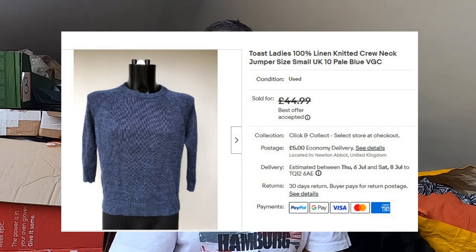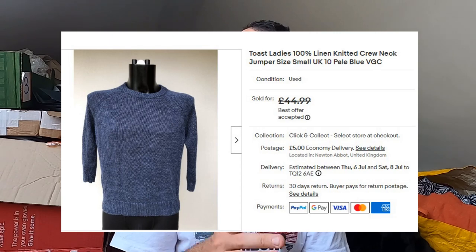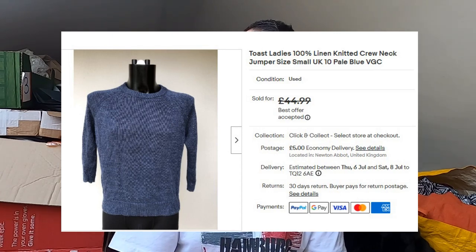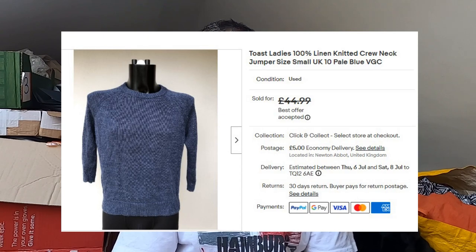Sold some Toast — a Toast ladies 100% linen crew neck jumper. I've had this returned before; the person said it didn't fit. These things happen. I paid £10 for this in a charity shop quite a while ago. That sold for £40 plus postage. I was hoping to get a little bit more for it, but because it was a smaller size and we're not really in the season for thick jumpers — £40 plus postage. Not complaining.